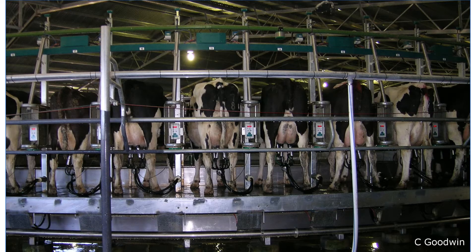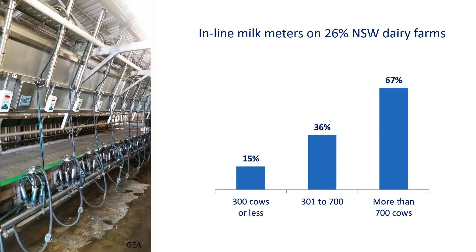There are also meters that help milk harvesting with customizable vacuum blocking or let-down delays. A 2018 TechKISS survey found that 26 percent of dairy farms in New South Wales had inline milk meters, especially larger herds.